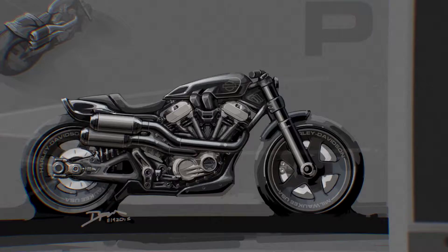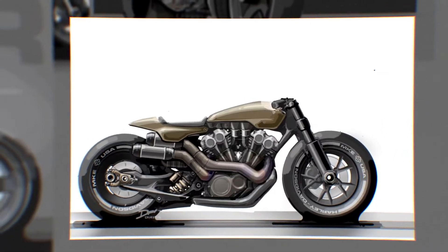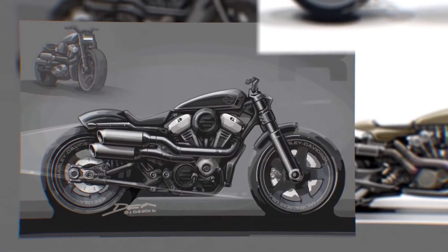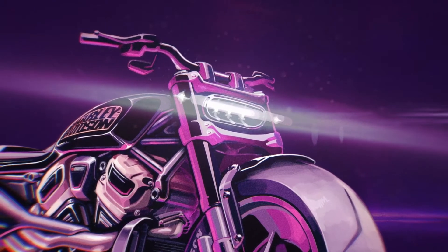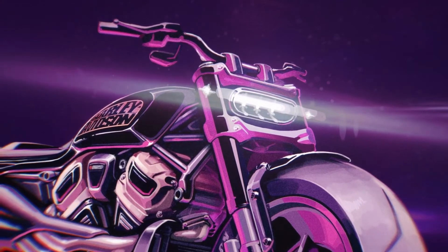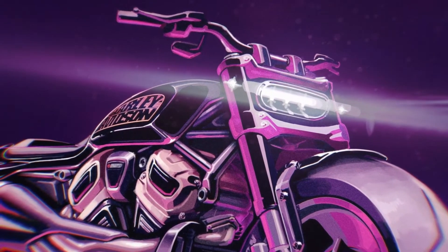Knowing we had this opportunity to think about what the next generation of Sportster would look like, our designers went to work creating across a wild spectrum — from staying safe and traditional to the extremes. We wanted to make sure the first one was wild, one that would turn heads and challenge our internal standards. The design team just said, "Let's turn the dials up to 11."